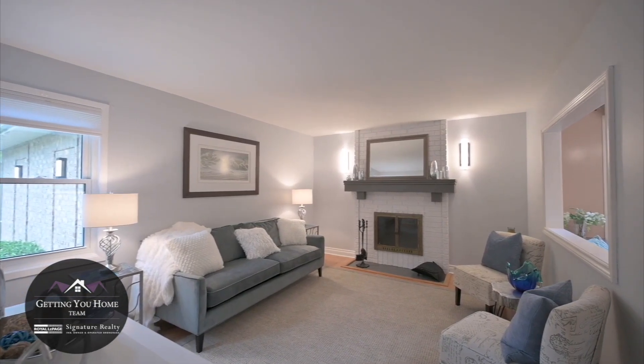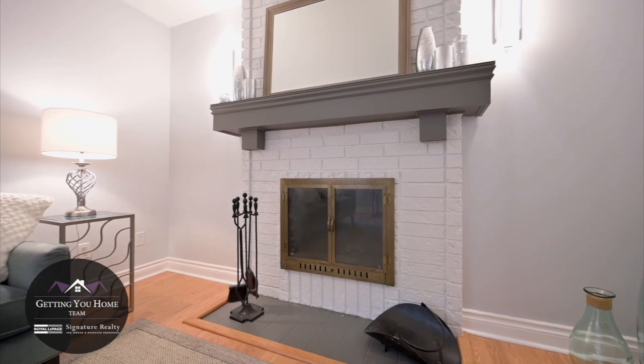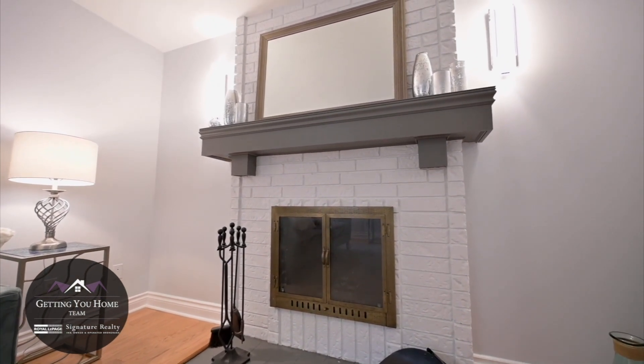With a wood-burning fireplace for chilly nights, the main floor family room has got room for everyone and opens to the spacious kitchen.